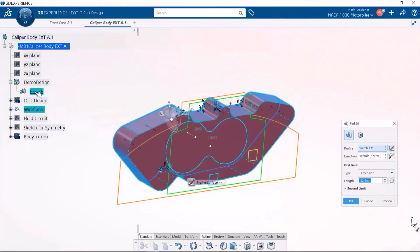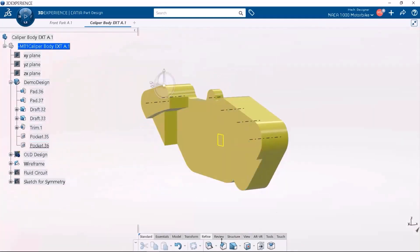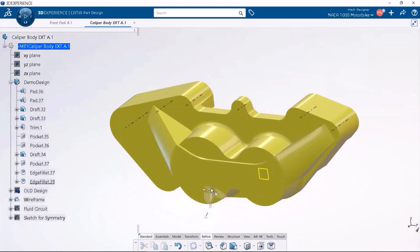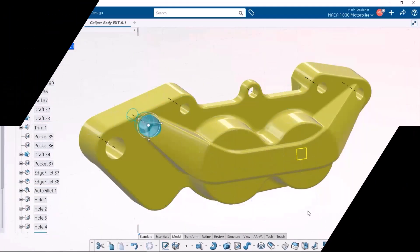Its extremely robust modeling engine allows users to model most types of geometry with confidence and speed. Intelligent command pop-ups and drag-and-drop capabilities give it an intuitive interface, making it easy to learn the tool quickly.